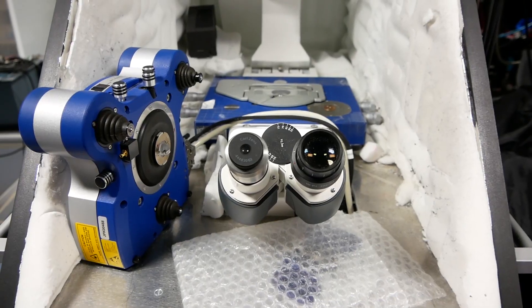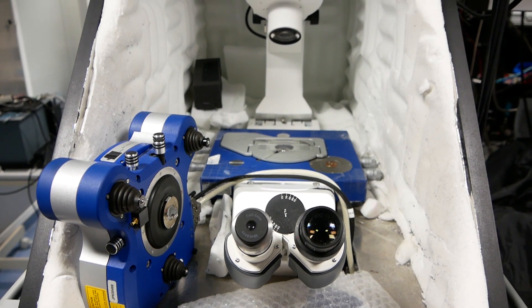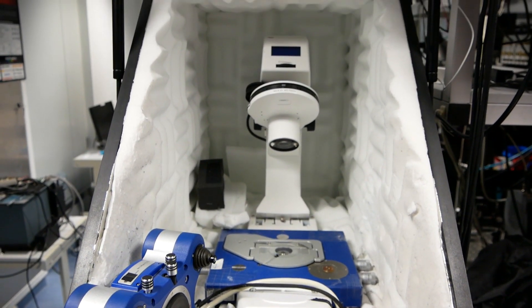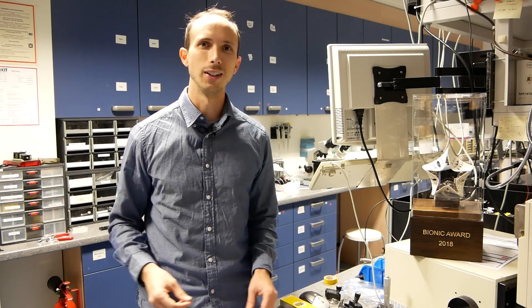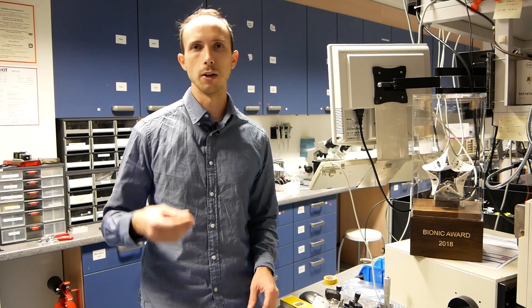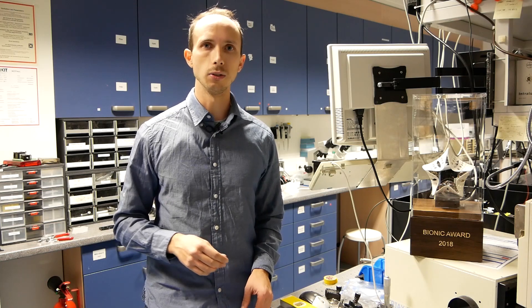Biomimetics is a hot research topic right now, even though it's actually not so new. It's about finding original solutions that can help us solve some technical challenges by taking inspiration from nature. If you think about Leonardo da Vinci, he already took inspiration from birds for making some flying objects — and this is pretty old. Nevertheless, it became a very important research topic from the 90s, and now it brings a lot of different scientific communities together and is a very active research domain.